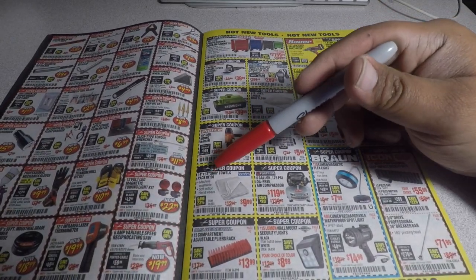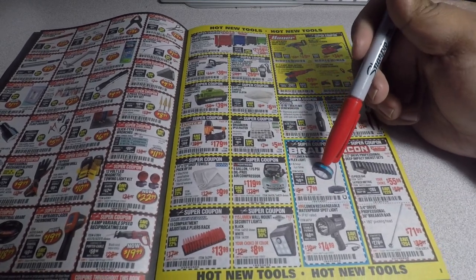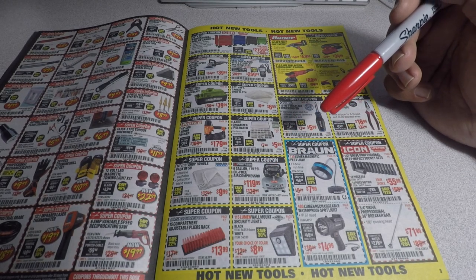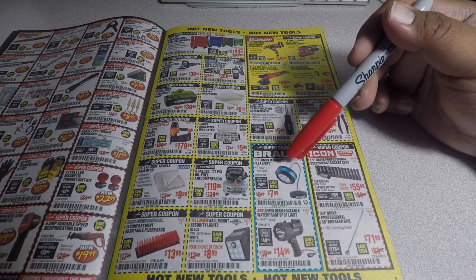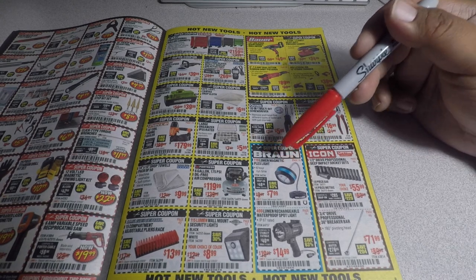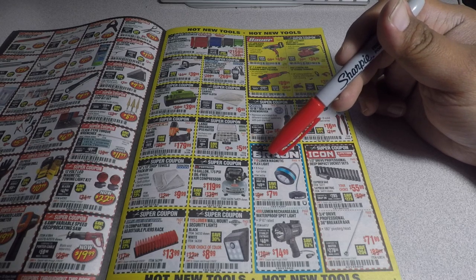You got the 14x13 shop towels for $9.99. This is a new one — the Fortress 6-gallon 175-PSI oil-free air compressor for $119. And the Brawn — I just did a video on this, it'll be out soon, so feel free to subscribe to catch that. You got the 110-lumen magnetic flex lights for $7.99.